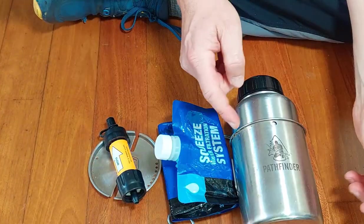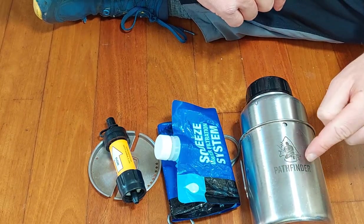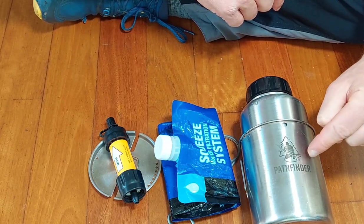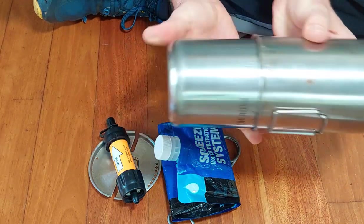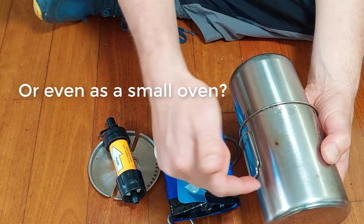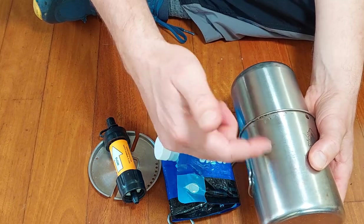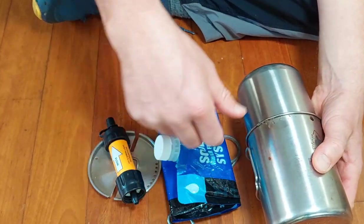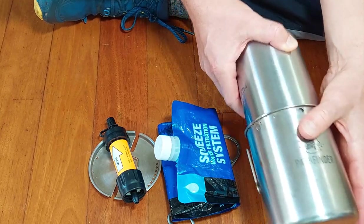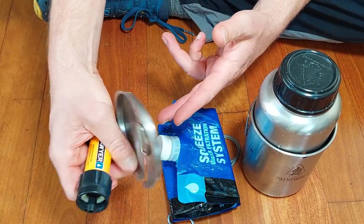I carry the pot that goes with this water container as well, giving me a second way of boiling and carrying water. The other useful thing about these pots is you can put them together and use them to make char cloth — you put cotton inside and char it for fire starting. So the minimum I'd want is a stainless steel container that can be used on a fire, and some sort of basic filtration system.